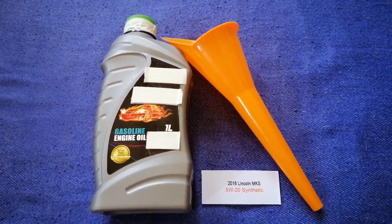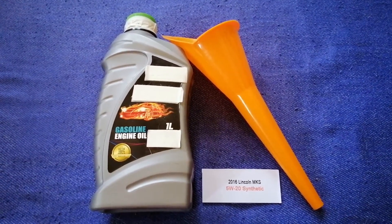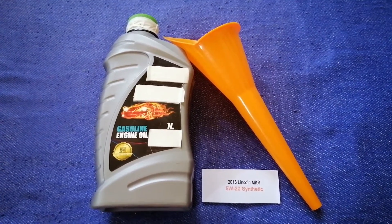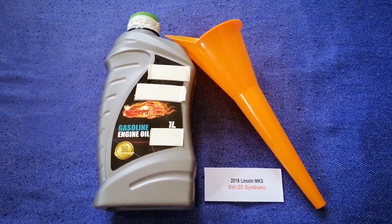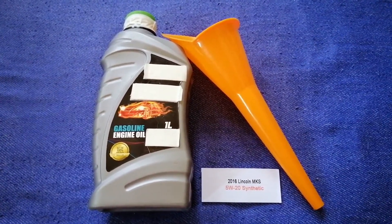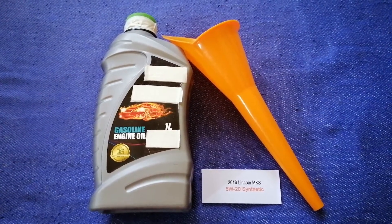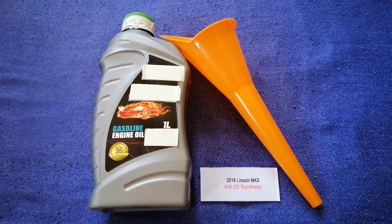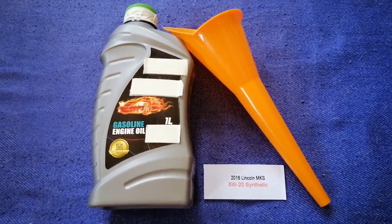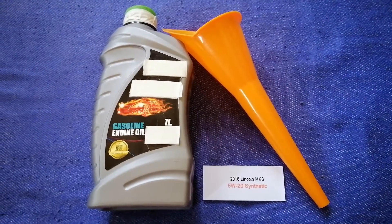So once again, the oil type for the 2016 Lincoln MKS is 5W-20. If your 2016 Lincoln MKS uses a different type of oil, or if you know a cheaper place to buy oil, make sure to leave a comment and let the rest of us know. Don't forget to check the video description for the most recent price. Thank you for watching — please like and subscribe.